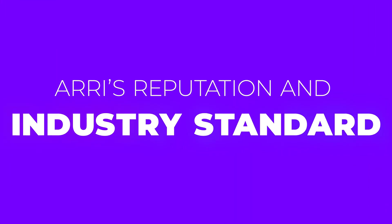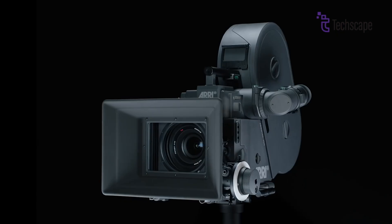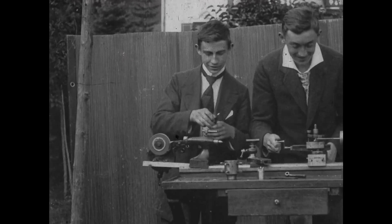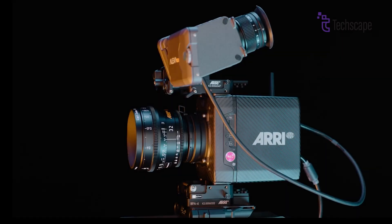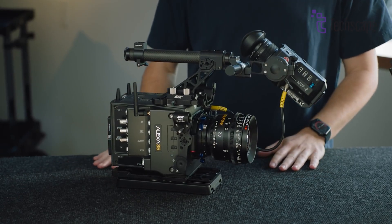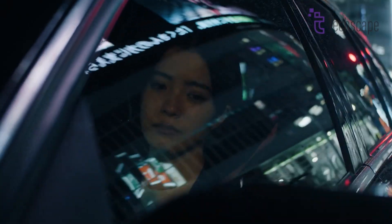ARRI has been a stalwart in the film industry for over a century, and its cameras are trusted by professionals worldwide. The ARRI name carries significant weight in the industry, and its products are often considered the gold standard for digital cinema cameras. This reputation for quality and reliability contributes to the high demand for their cameras, which in turn affects the price.